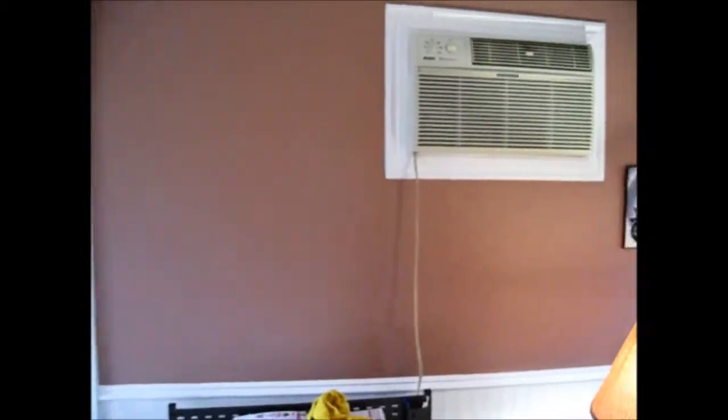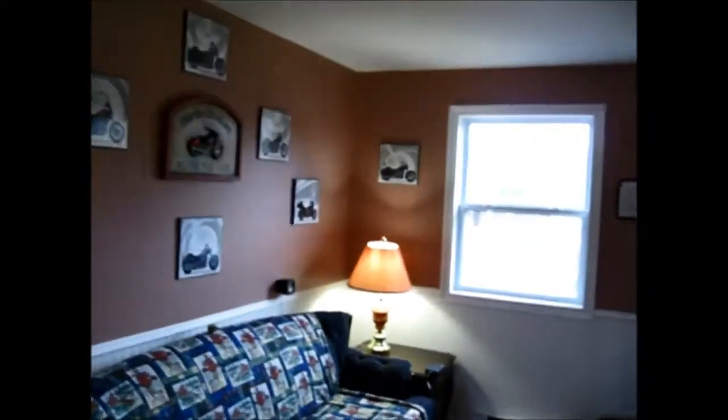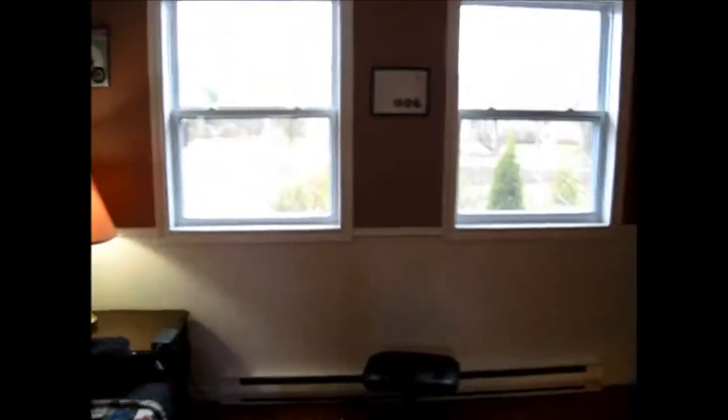And this is the finished product of my living room. What a great job we did. I still have to put my blinds up and I'm fitting those inside the window so they look good.